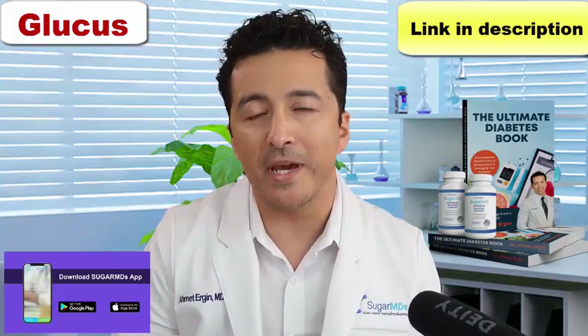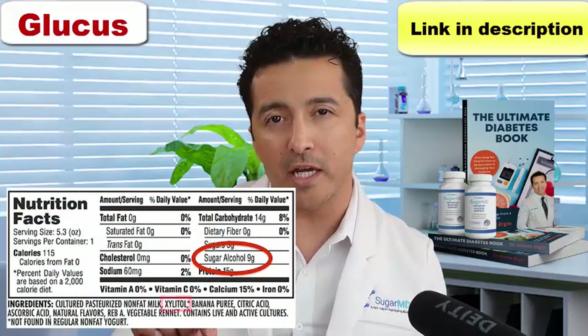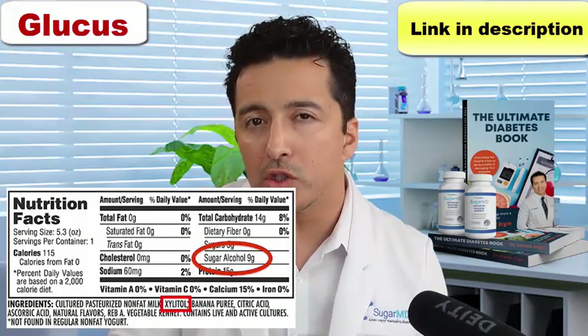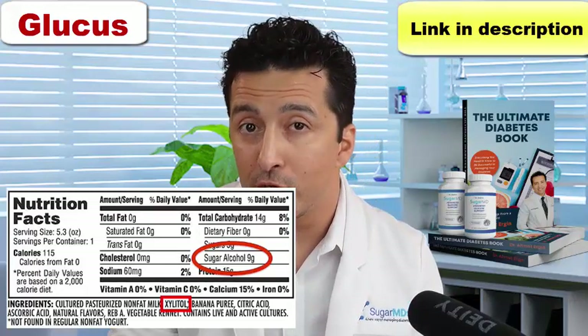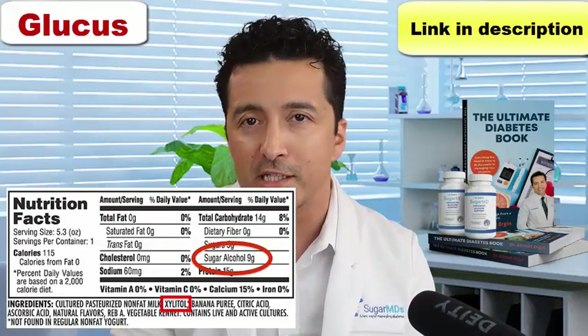Another thing you have to really pay attention to is that they replace a lot of sugar with sugar alcohols. These generally end with O-L, so any ingredient that ends with O-L is more than likely a sugar alcohol. Sugar alcohols are not necessarily carbohydrate-free either, so they actually can increase your blood sugar. Also, they are hard to digest, so you may have a lot of indigestion after eating those goodies. A couple hours later you may find yourself in the bathroom screaming.